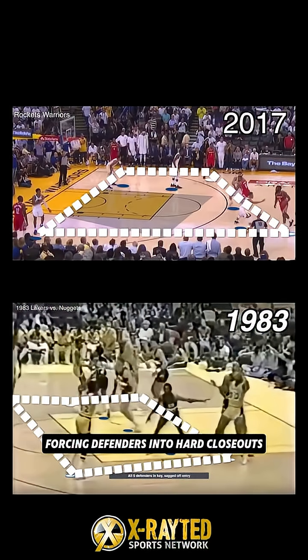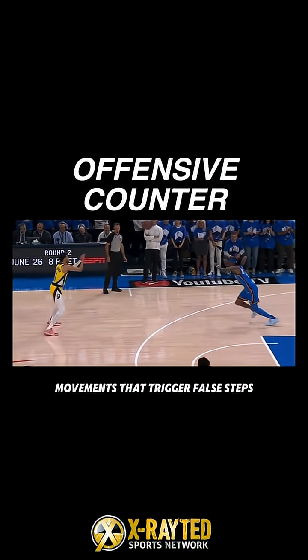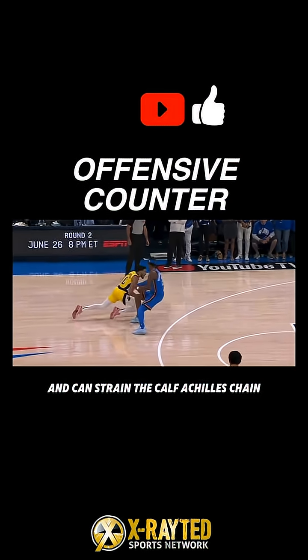Unspacing adds to this, forcing defenders into hard closeouts. Offensively, it invites sudden stops, jab steps, and euro steps — movements that trigger false steps and constrain the calf-Achilles chain.